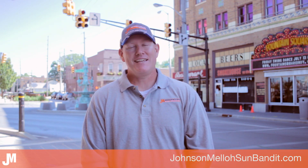So as you can see, Sun Bandit is being used throughout the U.S. and right here in Indianapolis, and Johnson Mellow is proud to offer it to you. Until I see you next time, this is Henry Nichols with Johnson Mellow.